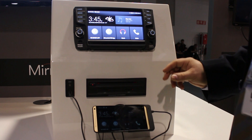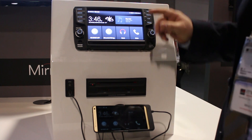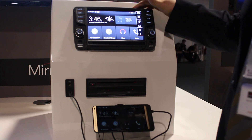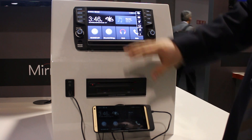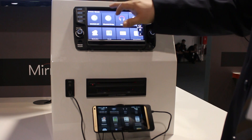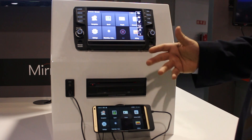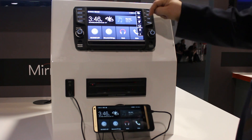This is MirrorLink as we will have it in May in the new Polo. Basically it's a transfer from a mobile device, MirrorLink capable, to a head unit which also has to be MirrorLink capable. The display content from the mobile device is shown on the head unit and you can use it via the head unit, so mobile device applications and innovative apps can be used via the car display.